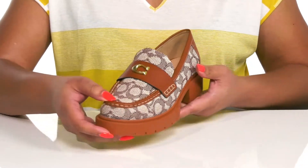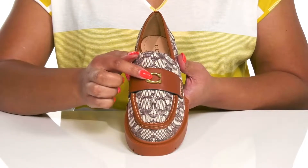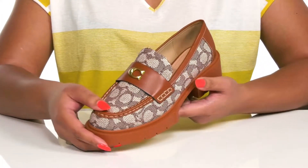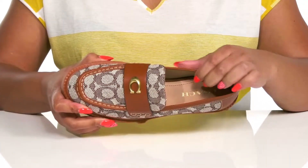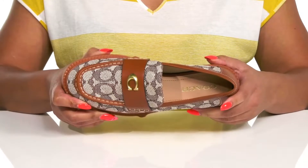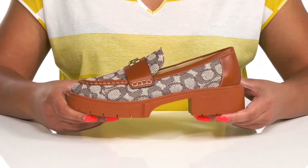There's also a fixed strap that goes over the vamp with logo hardware that adds contrast and a little bit of luxury. Inside there is a leather and synthetic lining with a cushioned footbed to keep you comfortable all day. The chunky midsole has a sturdy and durable build.